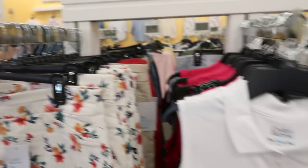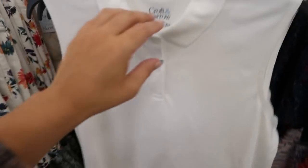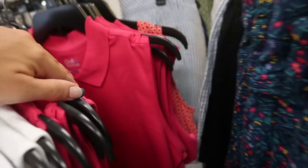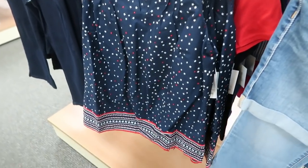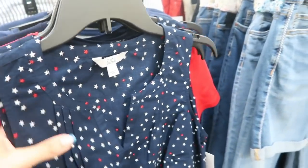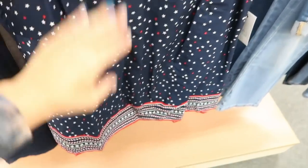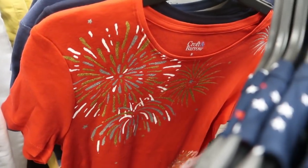Right next to the skorts they have polos at $11.99, coming in white and pink — I'm sure more colors are available online. They also have patriotic-style tops. Kohl's always has really good holiday stuff — there's a sleeveless top with stars in red, white, and blue, and one with red and white fireworks, and a blue with stars print.